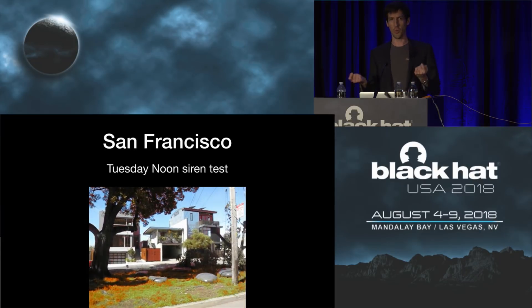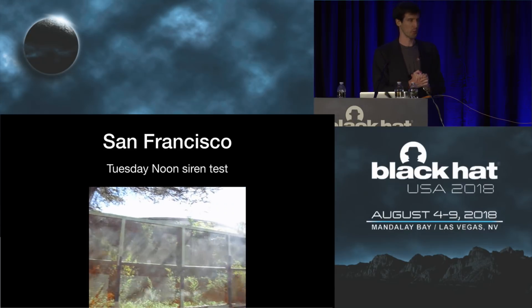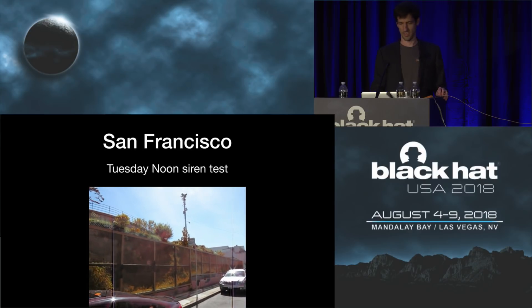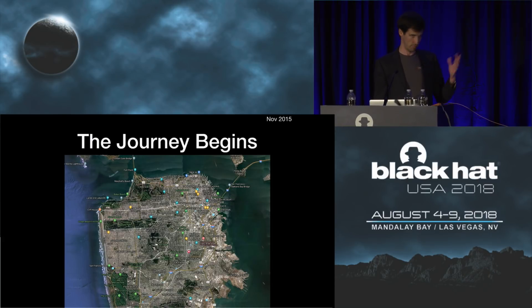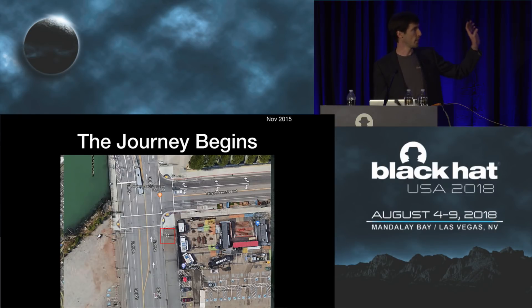If you move to the city and you're not aware this is happening — the situation I found myself in — it's quite a surprise, quite a shock. You don't quite know what's going on, and then you'll learn about this ritual and hear the reassuring voice. So how does the journey begin? This is San Francisco — I found myself living here, riding to work, hearing the sirens go off, and zooming in as I rode past them. They have this little distinctive signature on Google Maps which we'll see more of later. I was always wondering: how do they work?